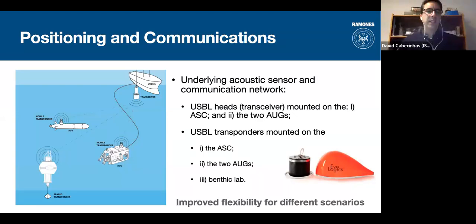The cooperative control and navigation methods are enabled by the positioning and communications network of sensors incorporated in the vehicles. We will have USBL heads providing relative positions from gliders to the surface vehicle, and standard transponders for communication on the ASV and benthic station. This provides flexibility: if we have full positioning measurements we use the positioning algorithms; if performance degrades to only ranges or bearings, we can adapt and use the algorithms just described.